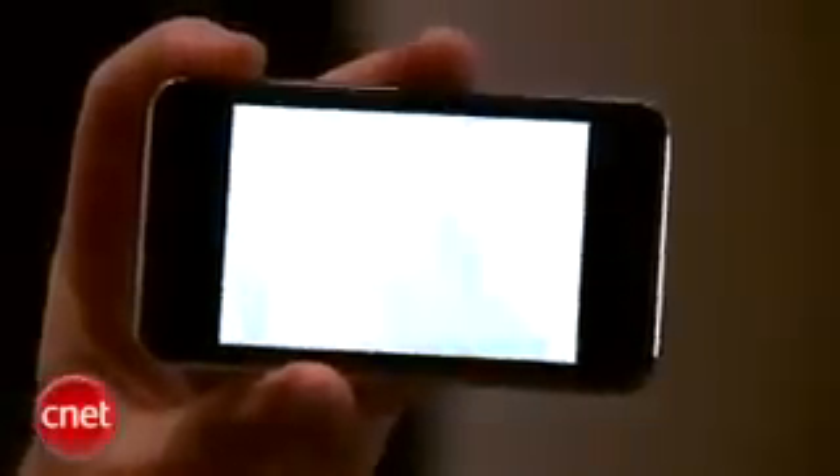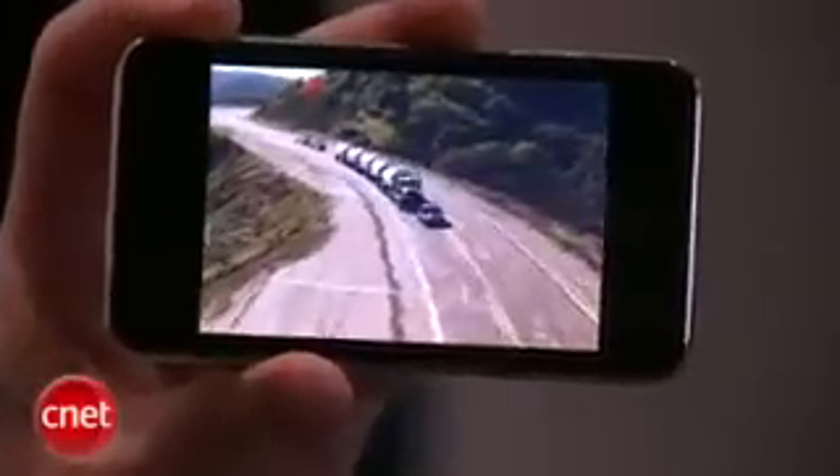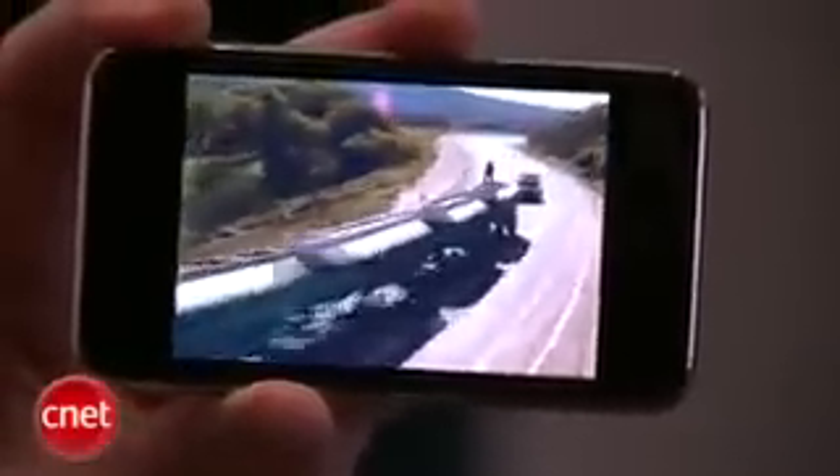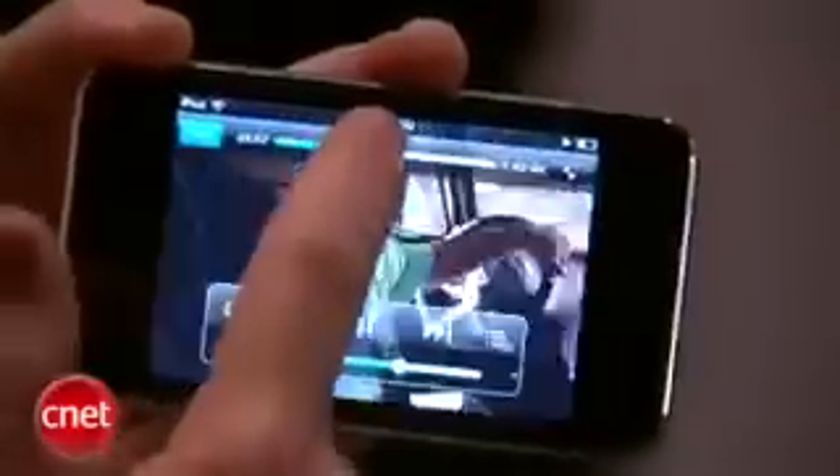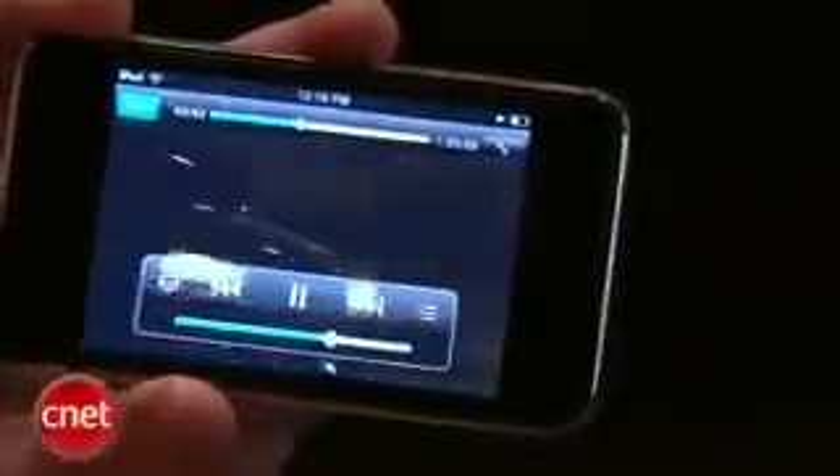Overall this isn't a dramatic refresh of the iPod Touch. We thought maybe we were going to be seeing a camera on here or a built-in microphone, but it's still a good update. We're definitely liking the new capacities all the way up to 64 gigabytes and the new pricing is really great. The $199 price point is going to get a lot of people involved with the iPod Touch who would otherwise look past it. For CNET.com, I'm Donald Bell giving you that first look at the third generation Apple iPod Touch.